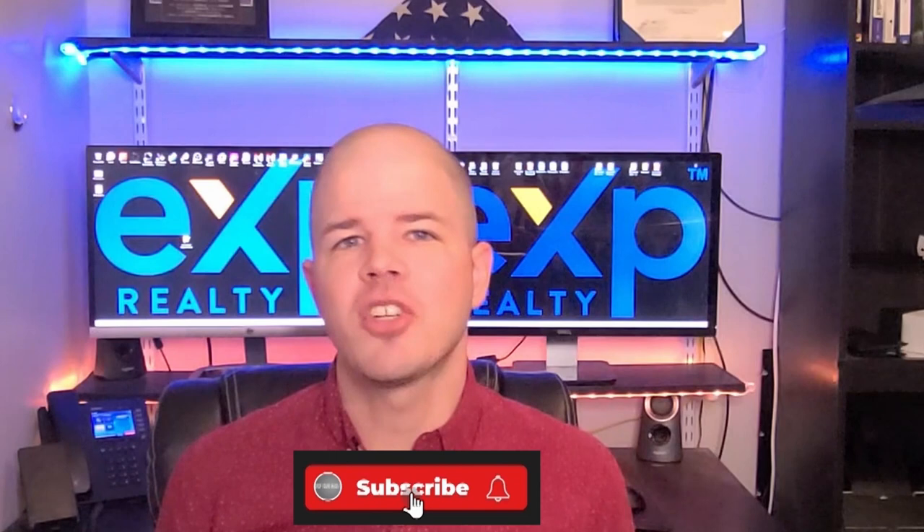Hey everybody, my name is Sean Nichols and I'm a real estate agent here in the South Carolina Midlands with eXp Realty. I'm going to tell you about a lease purchase option many of my clients have used to rent homes in some of the hottest neighborhoods in South Carolina, called Home Partners of America. This program offers what they call a new path to home ownership.